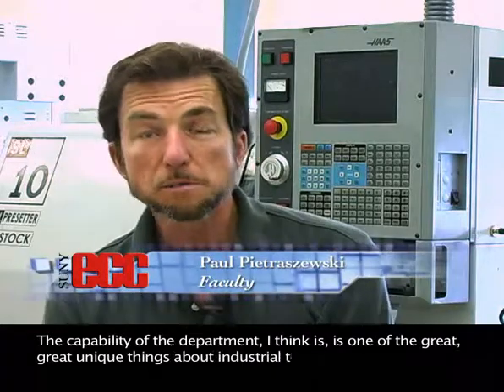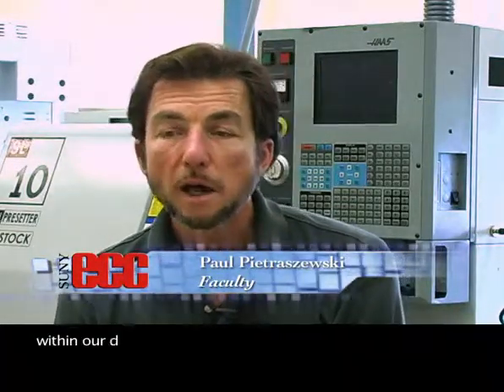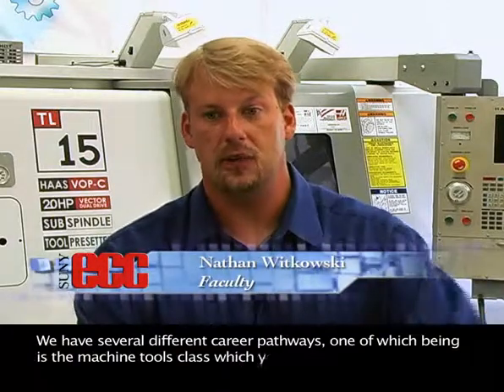The capability of the department is one of the great, unique things about Industrial Technology. We have within our department some very good courses — courses that can stand alone and provide somebody a degree. We have several different career pathways, one of which being the machine tools class which you see here.